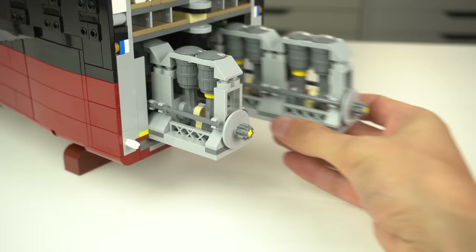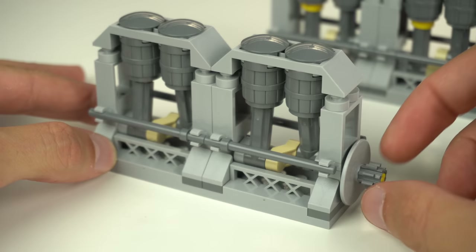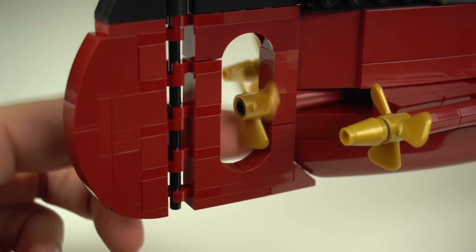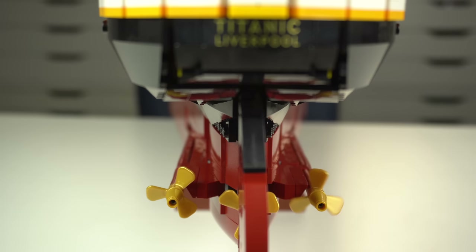It is a shame that there isn't a way to make the propellers turn remotely while the ship is in one piece, and I feel there was a missed opportunity in not having a knob somewhere to also turn the main propeller. I also feel there's enough space inside the whole structure where some linkages could be done to have all the propellers work in sync.